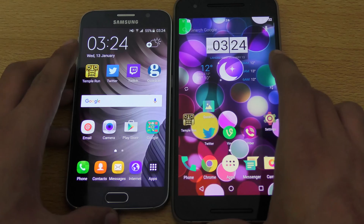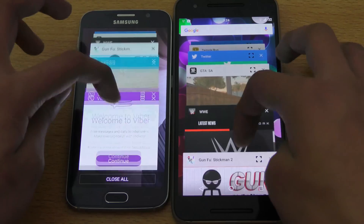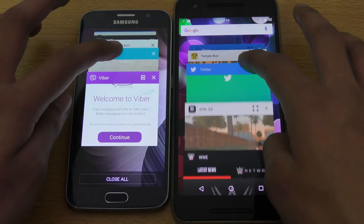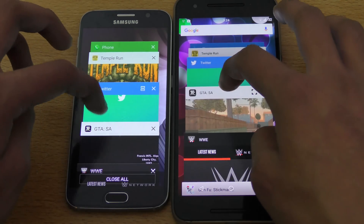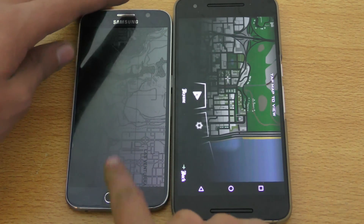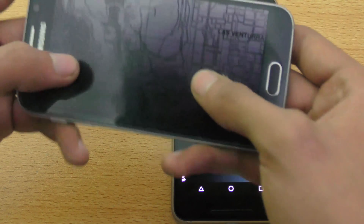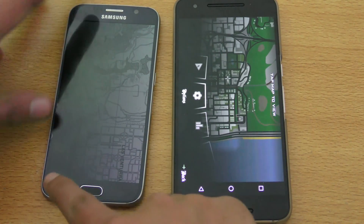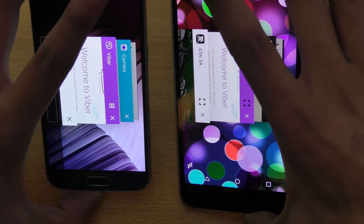Let's take a look at the multitasking menu. You can see a very similar card-based UI, very smooth. Let's open up GTA. As you can see, it's kind of glitched up on the Galaxy S6, but it's working fine on my Nexus 6P. Maybe it's because of optimization of the game or something like that.